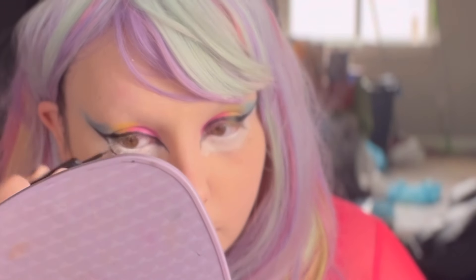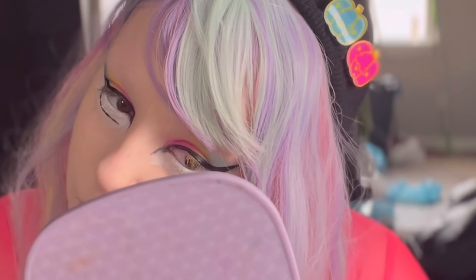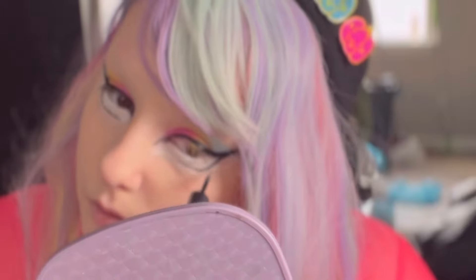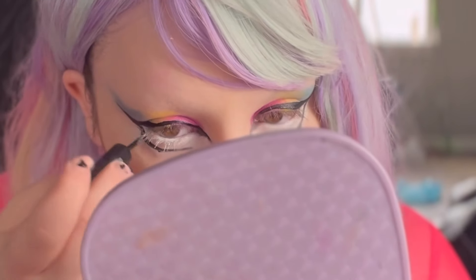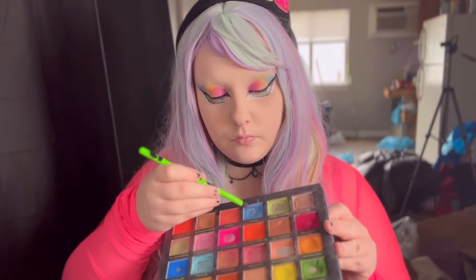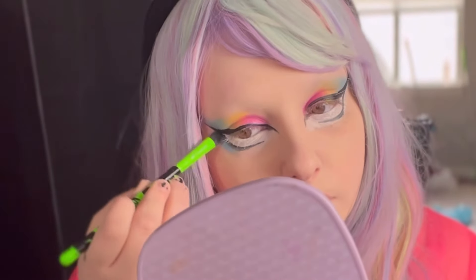Now we are going in and creating the false bottom of our eye right underneath where we have that white. Then with one of my favorites recently — a cheap pink gloss I found at Five Below, I love affordable makeup — this is really nice for summertime, nice and light, such a cute kawaii pink shade. Now I'm going back into that sparkly blue and following the color of our upper lid down onto that false bottom, which really brings the look all together.